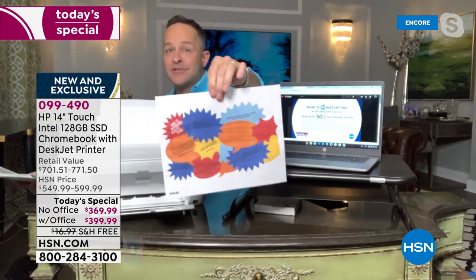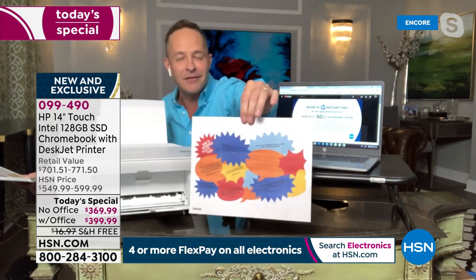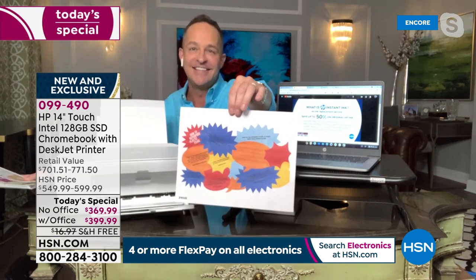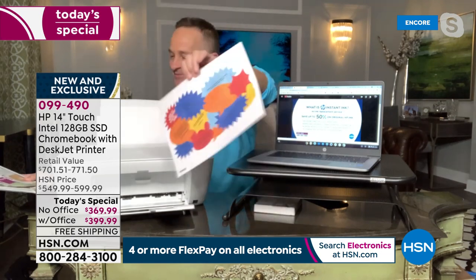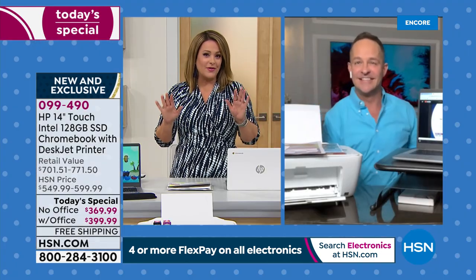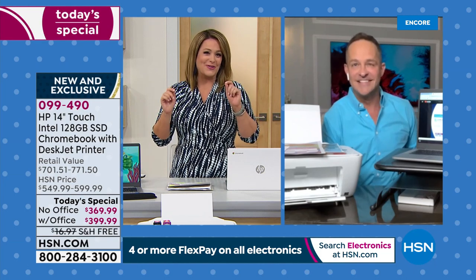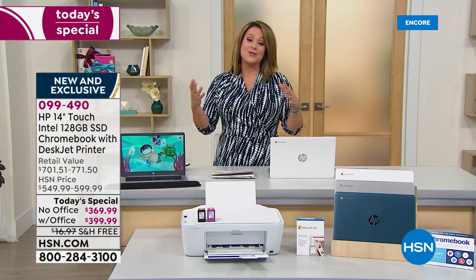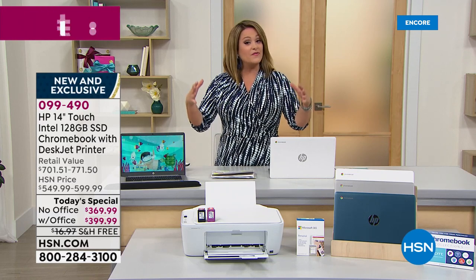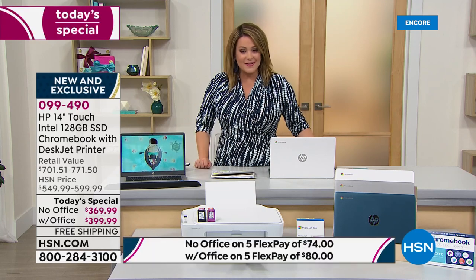Customers online are saying 'wow, that really is quite a bundle.' This is an over-$700 value. We are partners with HP, so HP does really special things for HSN — this is an exclusive bundle to HSN and QVC. You will not find this anywhere else.